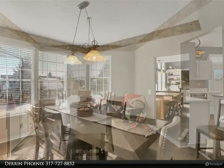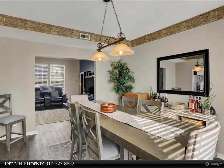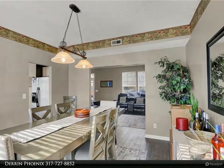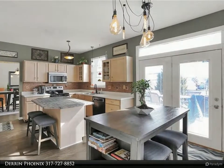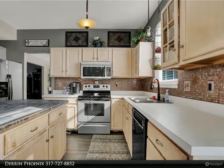A separate dining room and second living space are great for a family. The office room upstairs could easily be a fourth bedroom. This home has many updates and is just waiting for your special touch. Schedule your showing today. For more information, review the details below or contact Darren Phoenix at 317-727-8852.